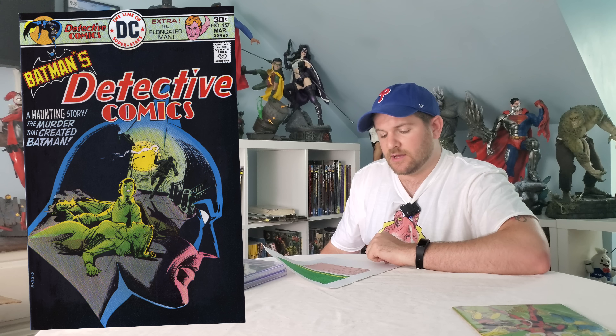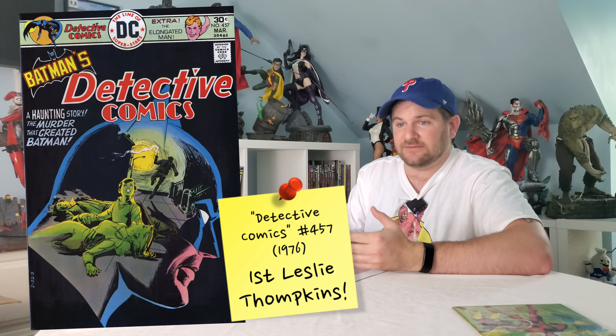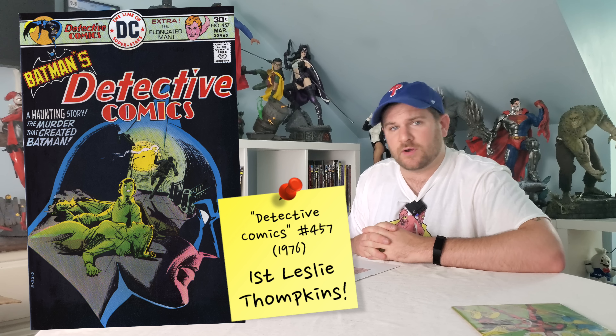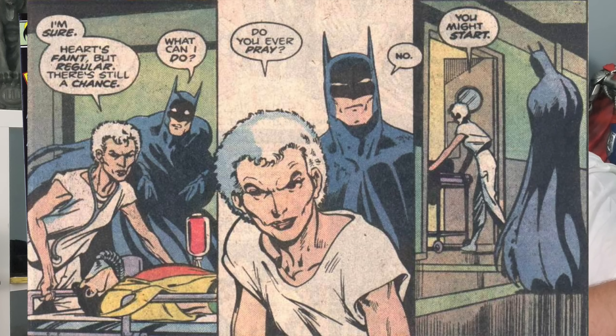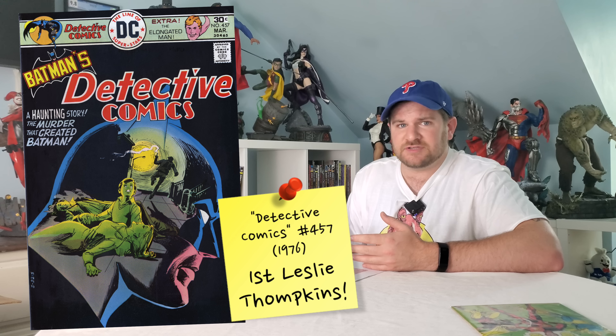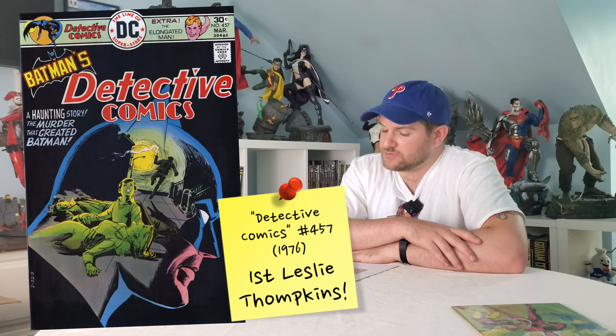Before my number one, here's a bonus: Detective Comics #457. It's an all-black spine, making high-grade copies very hard to find, yet you can get high-grade copies for 15 to 20 bucks. It features the first appearance of Leslie Tompkins and what I would consider one of the best Bronze Age covers of all time. Despite all that, it's only a 15 or 20 dollar book — that makes absolutely no sense.